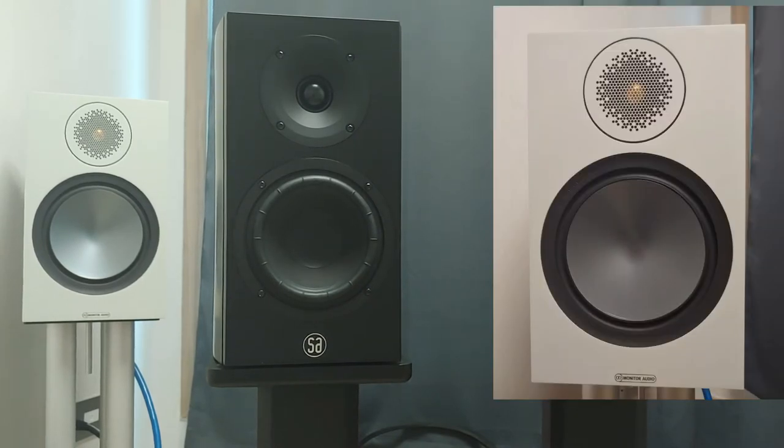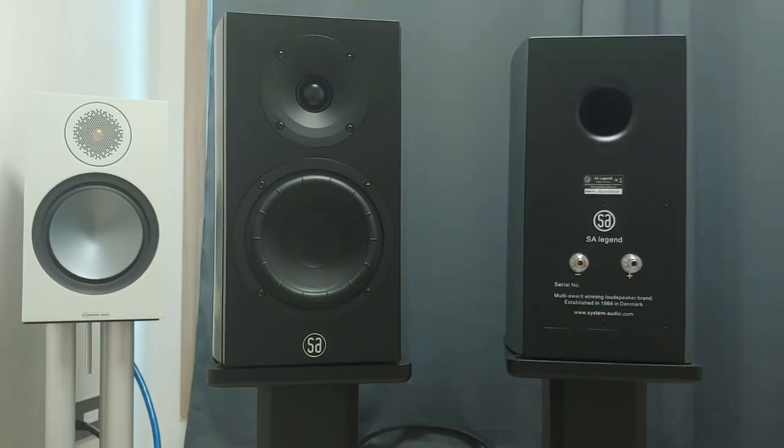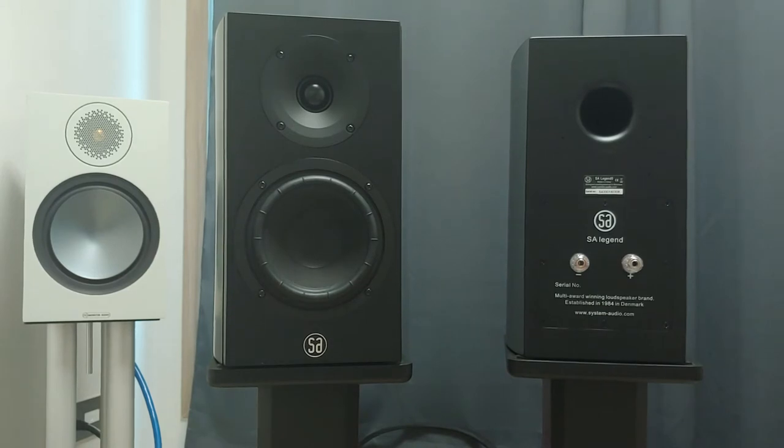Monitor Audio Bronze 100 at the back, for instance, looks fairly expensive at a glance and costs like one-third of System Audio's Legend 5. But make no mistake — System Audio is capable of making high-quality speakers, and they are never big on making their products visually outstanding.